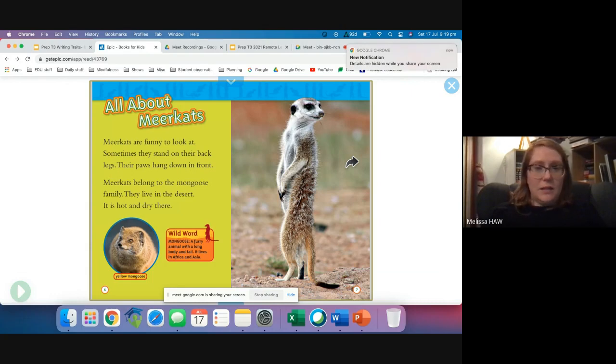Meerkats are funny to look at. Sometimes they stand on their back legs. Their paws hang down in front. Meerkats belong to the mongoose family. They live in the desert — it is hot and dry there. A mongoose is a furry animal with a long body and tail. It lives in Africa and Asia.